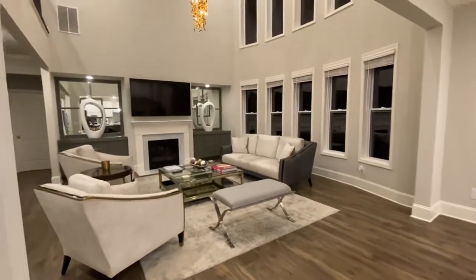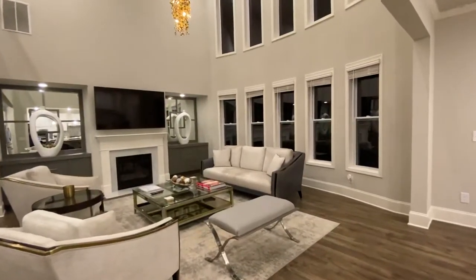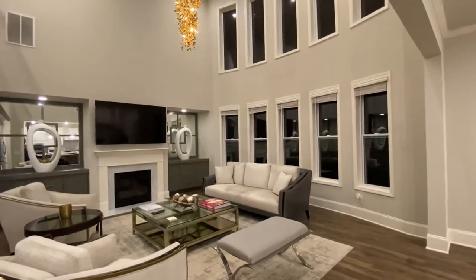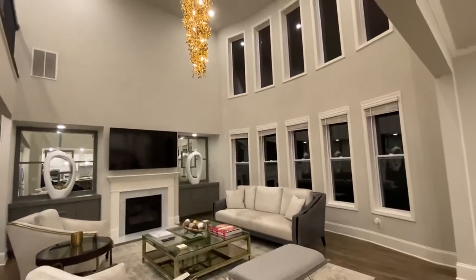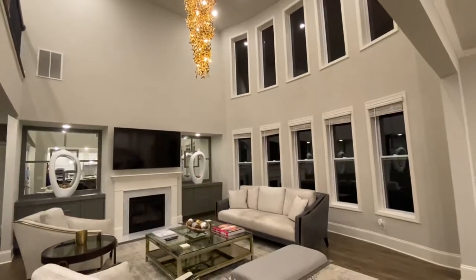As you see, and you probably saw in some still shots, one of the factors of picking this floor plan was this two-story family room. I really call it a great room.